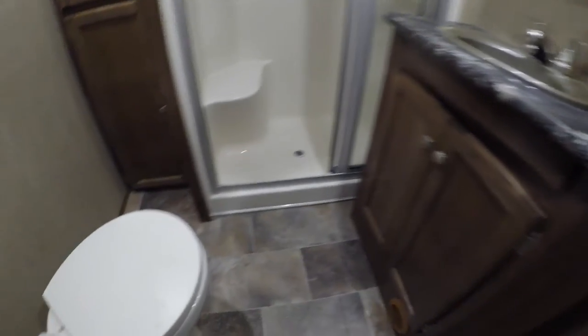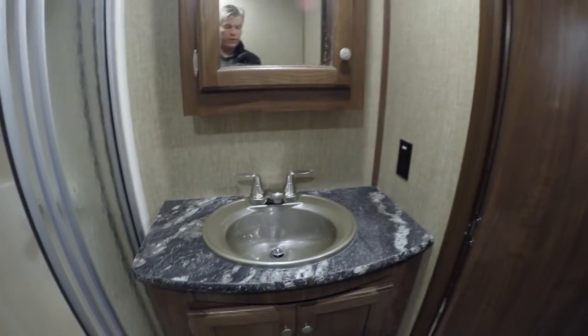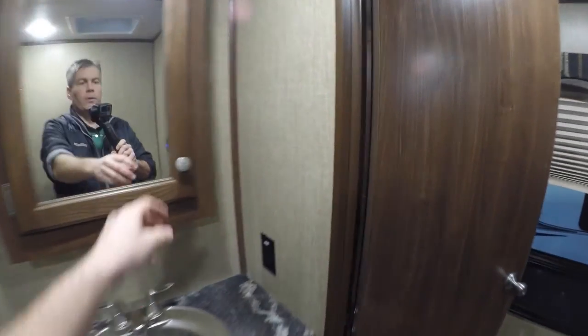Then we've got our bathroom. Our porcelain toilet. Our shower with a seat for shaving those legs, and lots of storage. We've got our sink and our medicine cabinet right there.